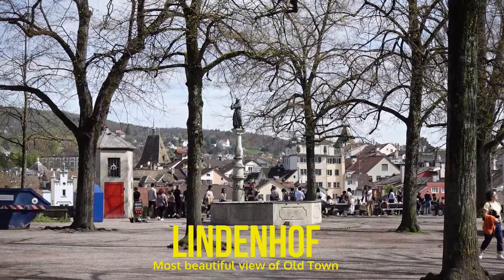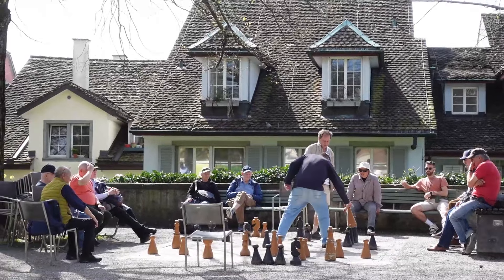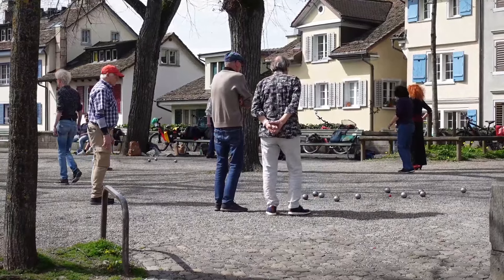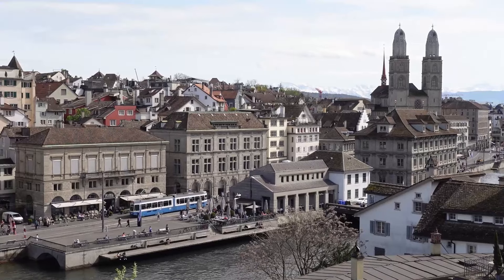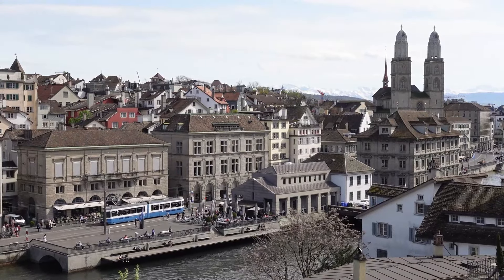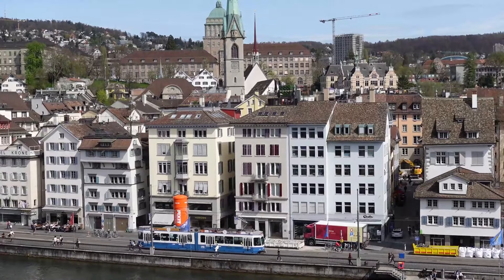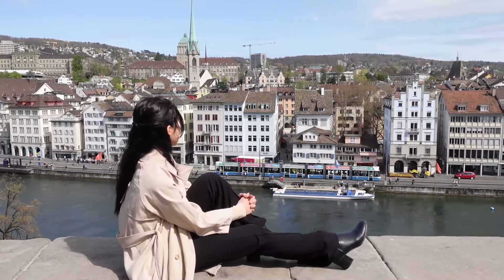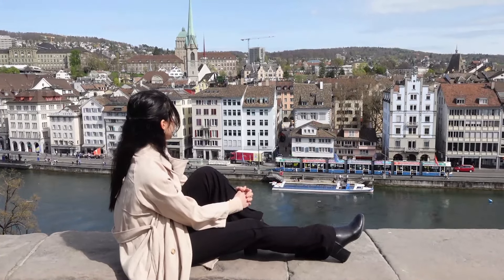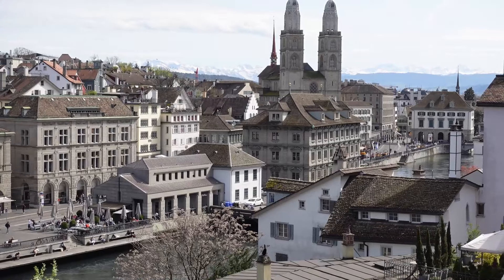Climbing up a little hill, you'll reach Lindenhof, a haven of peace and tranquility in the heart of the city. It's a meeting point for passionate chess and pétanque players. This spot provides a glorious view of the Old Town, Grossmünster Church, City Hall, the Limmat River, the University and the Swiss Federal Institute of Technology. It's definitely my favourite spot in Zurich — I could just sit here a whole day admiring the most beautiful view of Old Town.